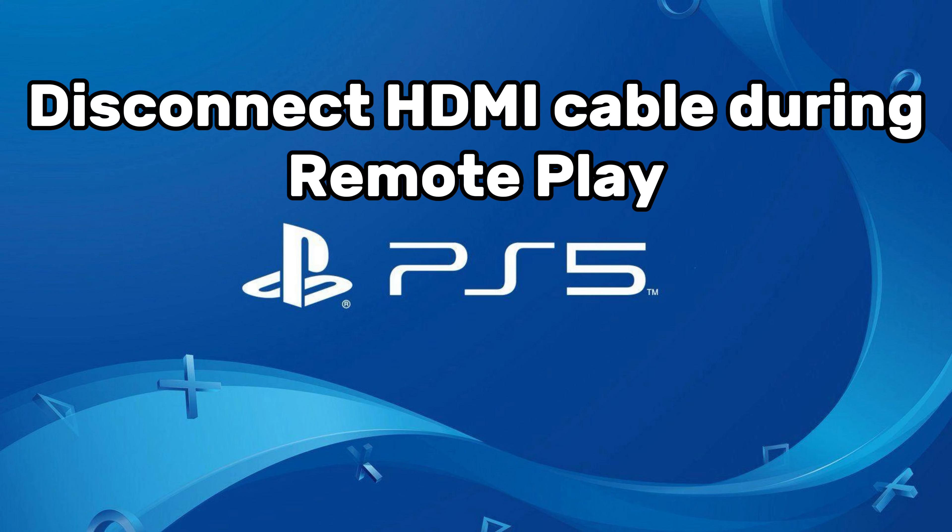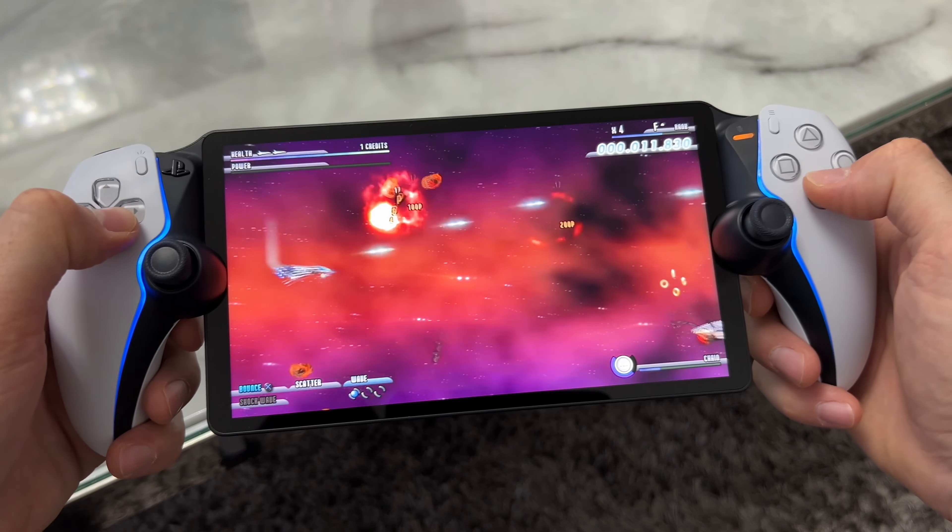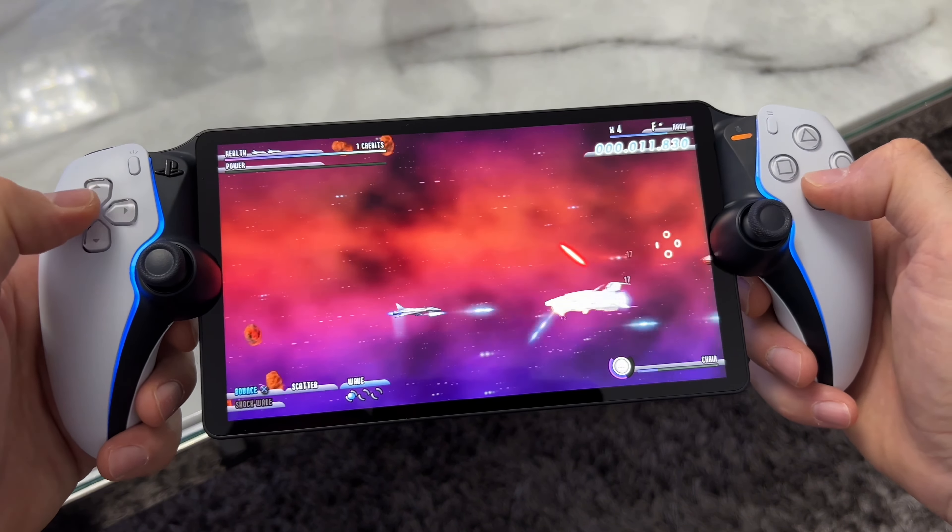The last tip is removing the HDMI cable during remote play — something I discovered by accident. I connected my PS5 to my modem without connecting it to the TV purely for testing, and I noticed the performance improved. Later, when I had the TV on, it affected the performance. This is a point I haven't read much about, but I've really noticed a difference, so I do recommend removing the HDMI cable during remote play.